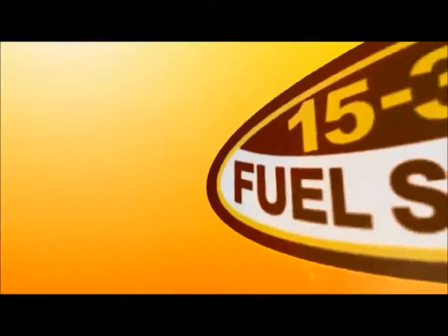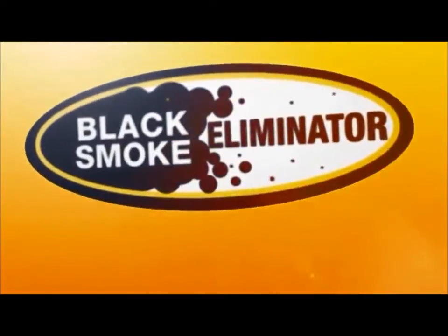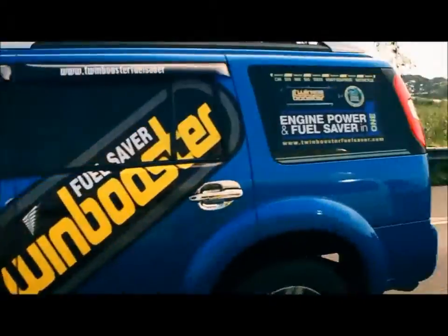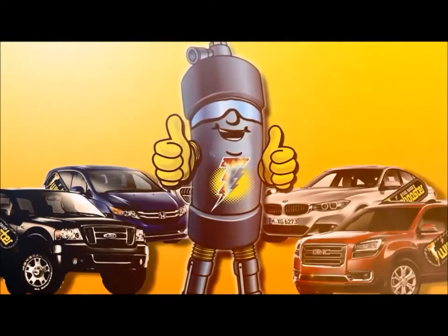It gives you 15 to 35% fuel savings, instantly eliminates black smoke emissions, and boosts your engine performance. Twin Booster Fuel Saver — the perfect solution for engine combustion.